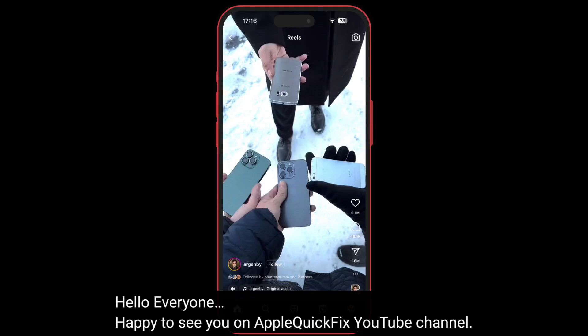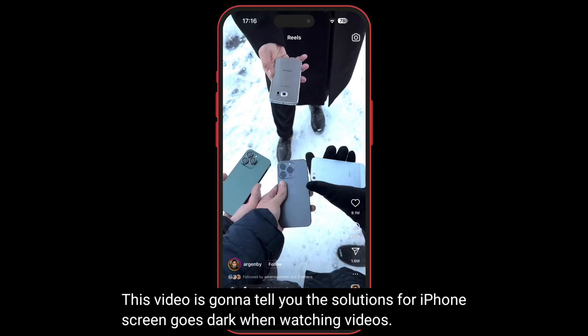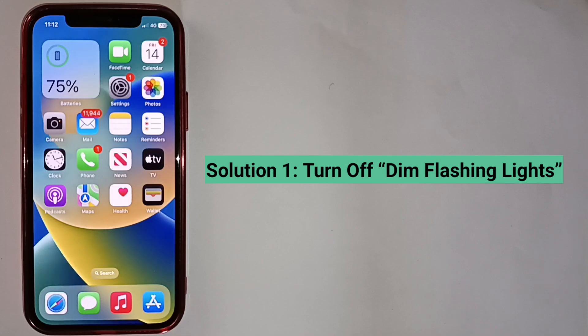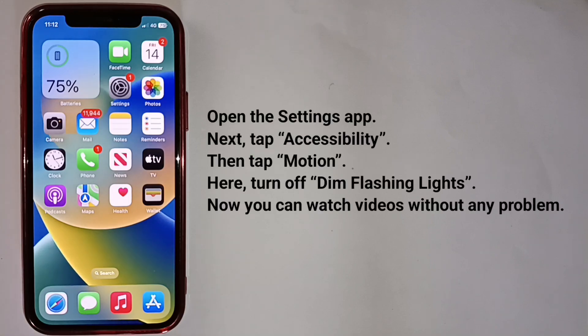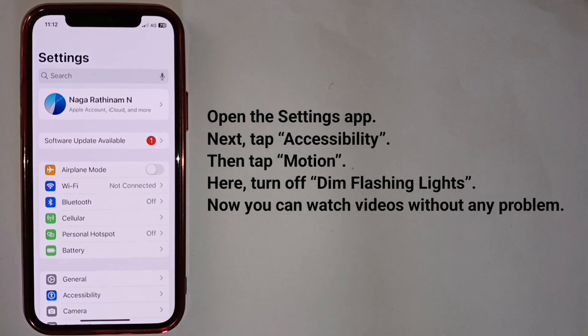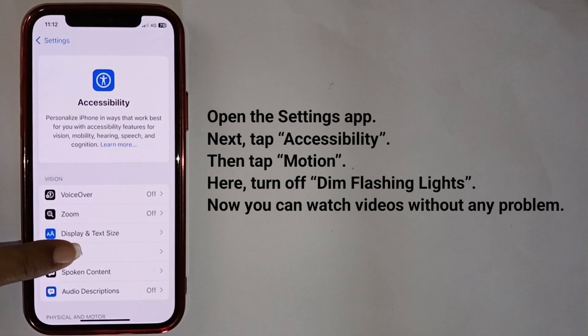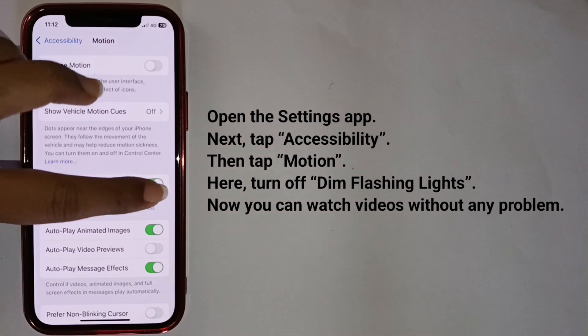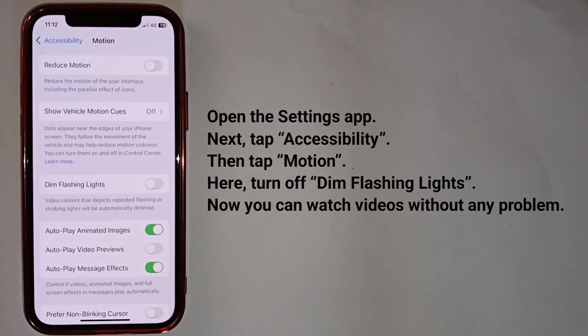Hello everyone, happy to see you on Apple Quick Fix. This video is going to tell you the solutions for iPhone screen goes dark when watching videos. First solution is turn off Dim Flashing Lights. To do that, open the Settings app, next tap Accessibility, then tap Motion. Here, turn off Dim Flashing Lights. Now you can watch videos without any problem.